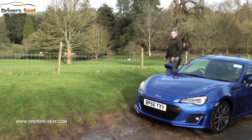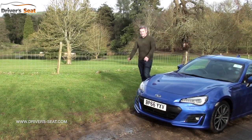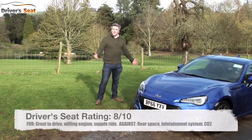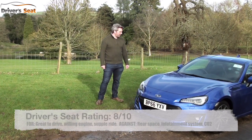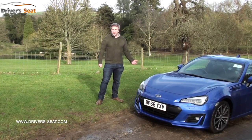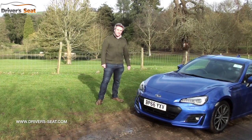The BRZ is an absolute triumph. It's great to drive, has a comfortable ride, is loads of fun, and that engine is 100% usable with a great soundtrack. The car's well priced and looks fantastic. Thanks for watching Driver's Seats — if you've enjoyed today's video, remember to subscribe to our channel for free and let us know what you think about the latest BRZ.